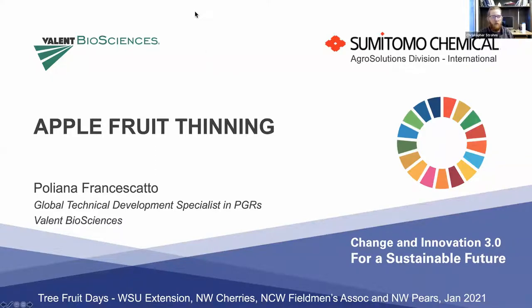The topic of this webinar is apple fruit thinning, and I'm pleased to introduce our speaker, Poliana Francescato. Poliana works for Valent Biosciences as a global technical development specialist, with responsibilities for market and technical development of PGRs and fruit crops. She spent time before Valent working at Cornell University on plant growth regulators, applied tree fruit physiology, and crop load management of pome and stone fruit. So if you're ready to go, Poliana, take it away.